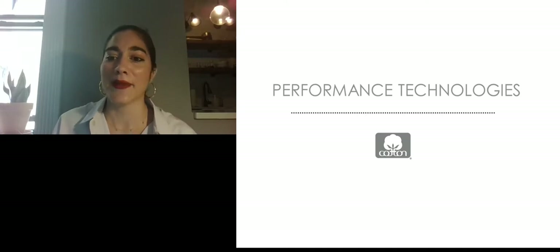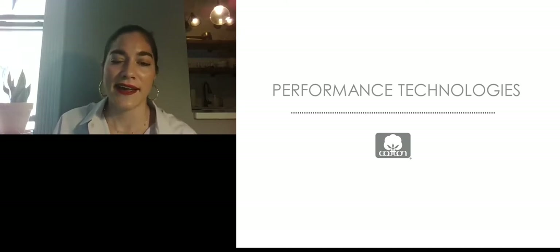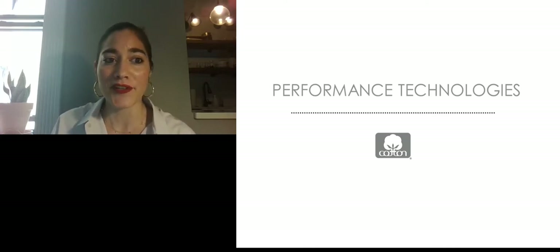That is my portion for the day. Super weird to just talk to myself on a webcam — although being quarantined by myself, I feel like I've been training for this for the past two months. I hope you all enjoyed it and found some inspiration.